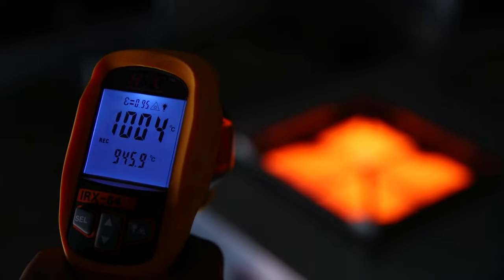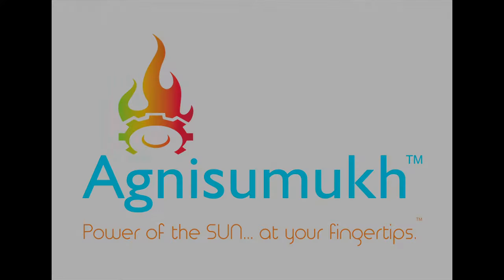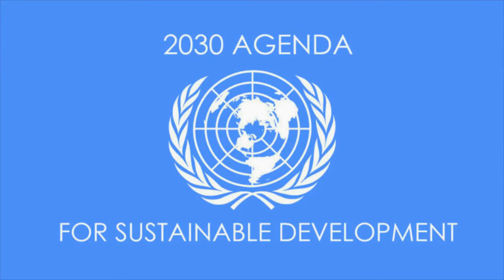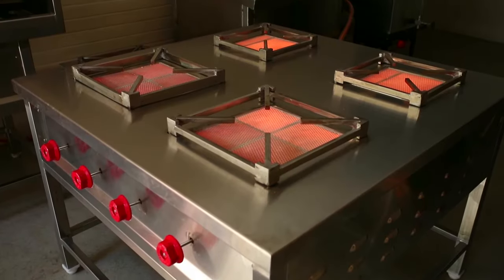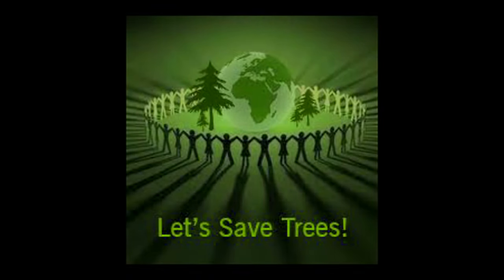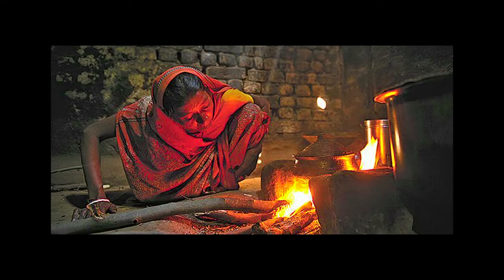Agni Sumuk innovation has other industrial applications wherever heat is needed, because the temperature can reach more than one thousand degrees Celsius in a very short time. Agni Sumuk innovation fulfills its commitment to Goal 7 of the UN Agenda 2030 to transform our world. This innovation will lower kitchen carbon footprint by more than 10 million tons, equivalent to planting 450 million trees, and has the potential to transform rural households, resulting in reduced pressure on forests.